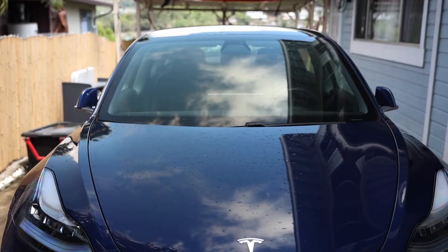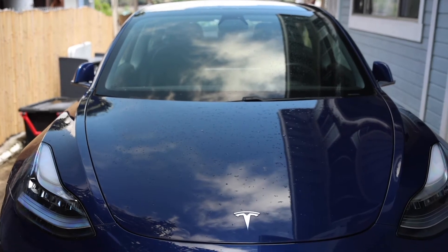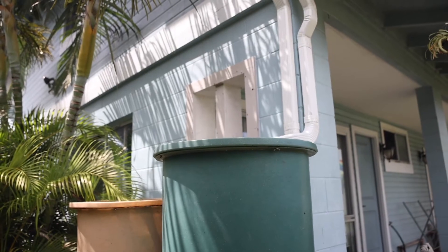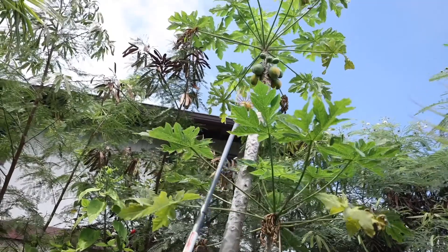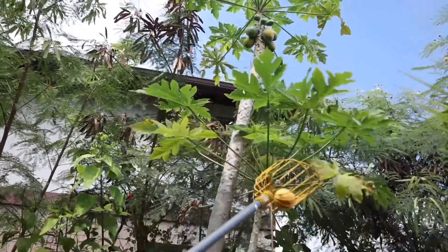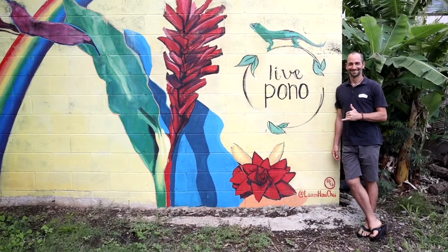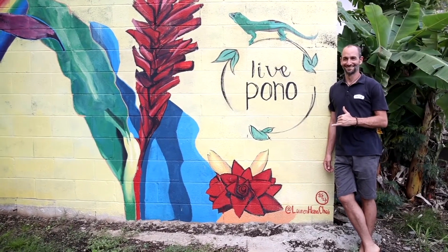It feels really good to be contributing to 100% clean energy for Hawaii. We spend five billion dollars a year on imported fossil fuels — oil and coal — and that money can be recirculating here in our economy, creating local jobs, keeping local restaurants and businesses in business. That's ultimately what we're trying to do: reduce the amount of money that we spend out of state on fossil fuels.